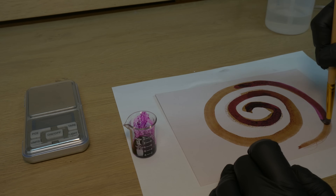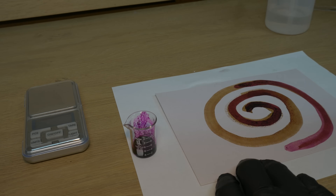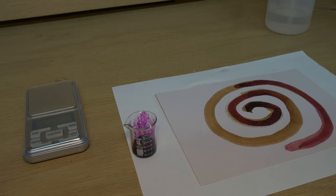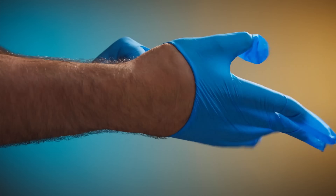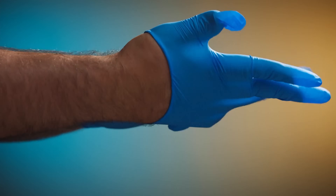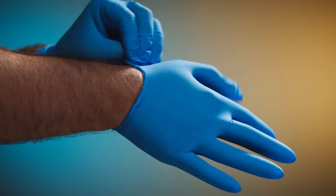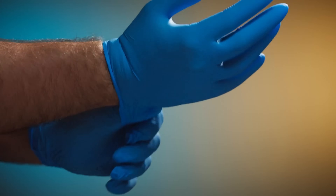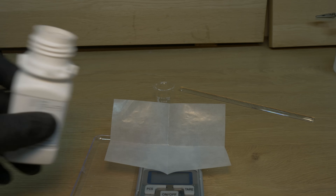Before we strike a match or mix a chemical, safety is priority number one. Potassium permanganate is a strong oxidizer and demands respect. Make sure to wear protective gear such as safety goggles, a lab coat, and gloves. Work in a well-ventilated area, have fire safety equipment at the ready, have adult supervision, and make sure not to ingest any chemicals or get them in contact with skin.